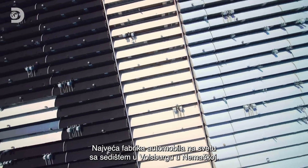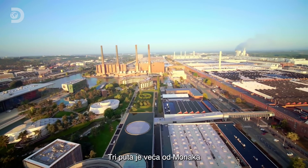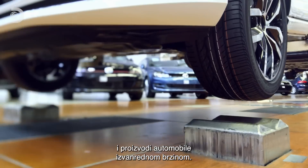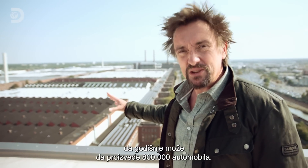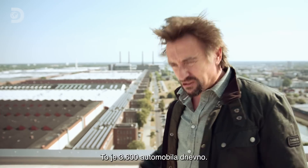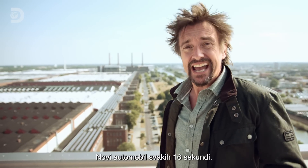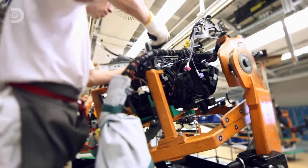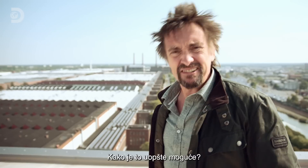The biggest car factory in the world, based in Wolfsburg, Germany, is over three times the size of Monaco and manufactures cars at a phenomenal rate. This factory is so big it can produce 800,000 cars a year — that's 3,600 every day, or a new car every 16 seconds. That means since I started telling you this, another new car has rolled off its production lines. So how is that even possible?